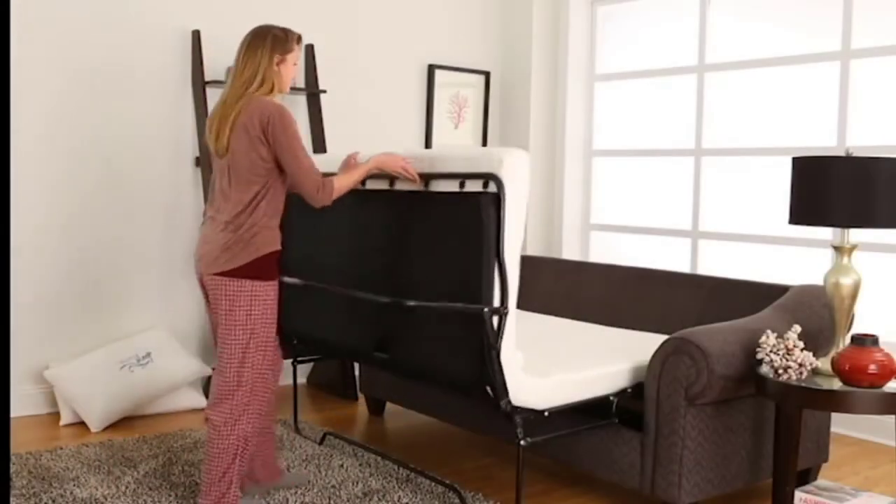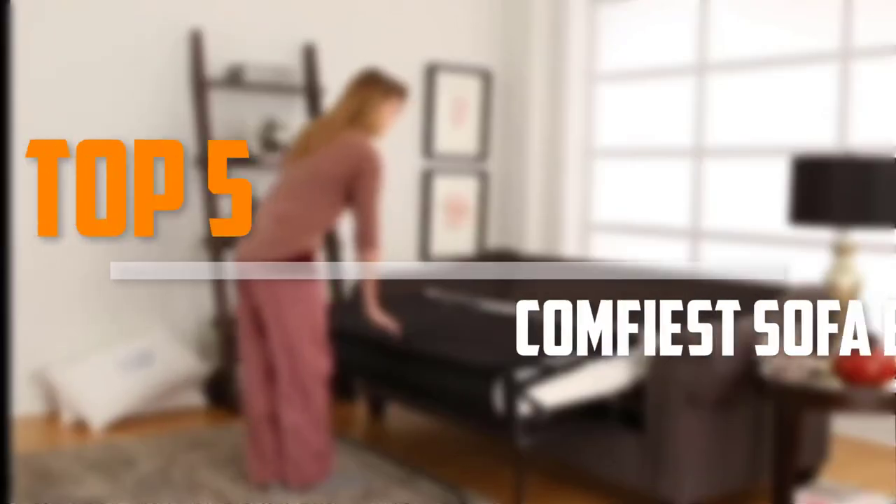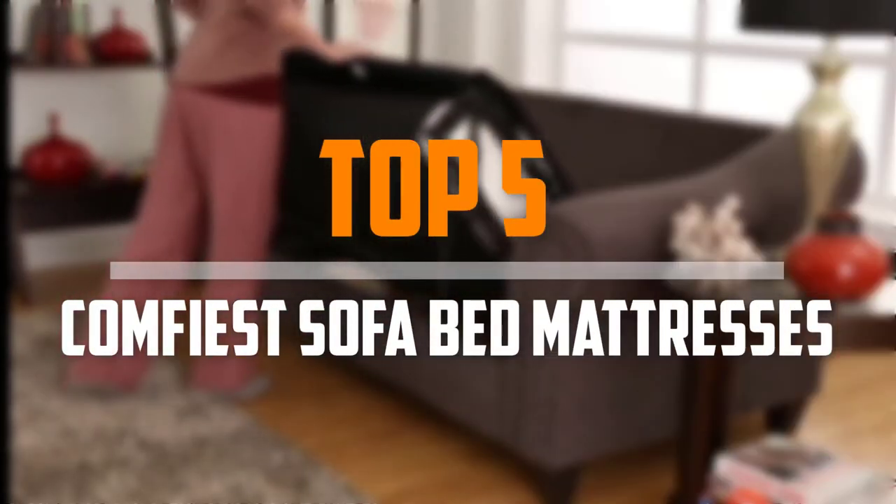Are you looking for the best, comfiest sofa bed mattresses in your budget? In today's video we break down the top 5 best comfiest sofa bed mattresses that are available on the market.